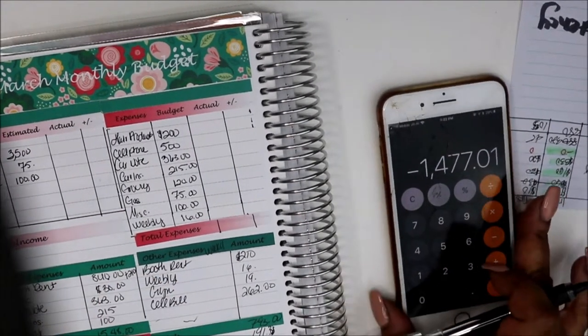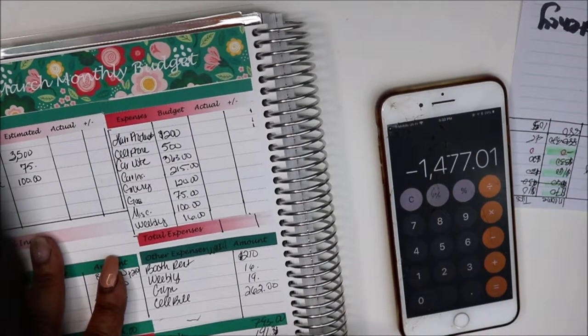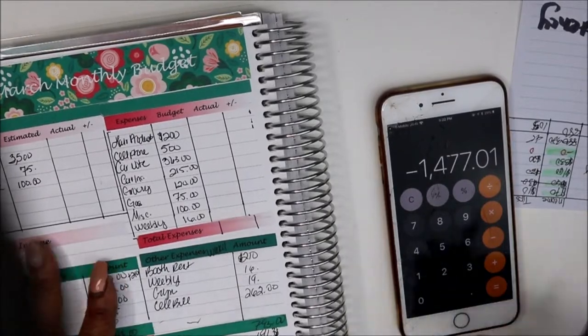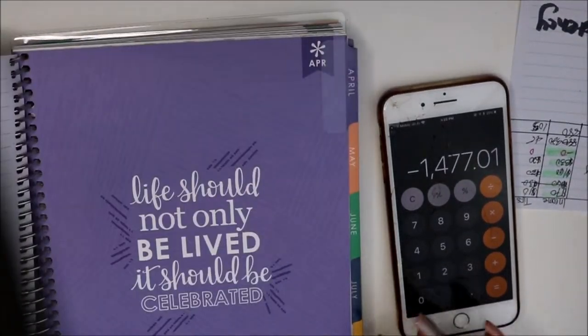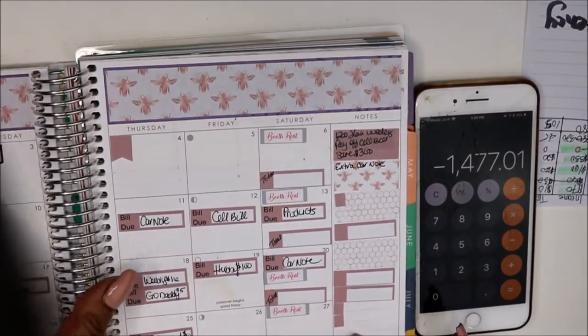Out of $4,008, we're missing $1,477 somewhere. We need to find it, so we'll be looking to track that down in April. I hope you guys enjoyed March and how I planned for it.